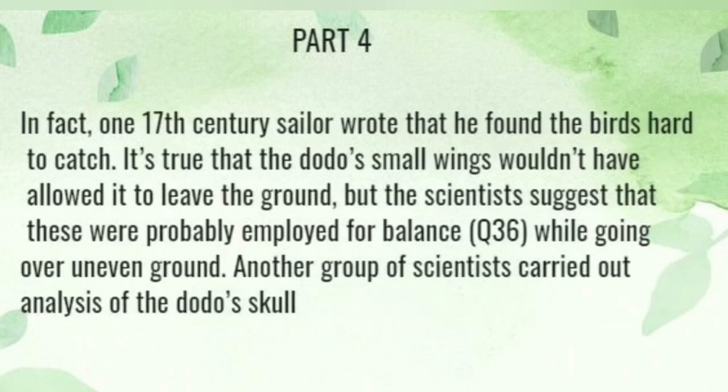In fact, one 17th-century sailor wrote that he found the birds hard to catch. It was also due that the dodo's small wings wouldn't have allowed it to leave the ground, but the scientists suggest that these were actually employed for balance while moving over uneven ground.